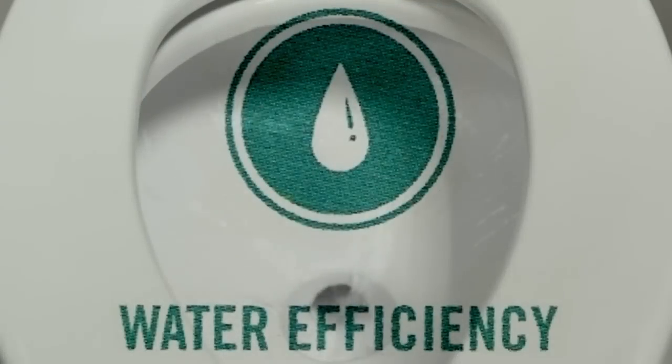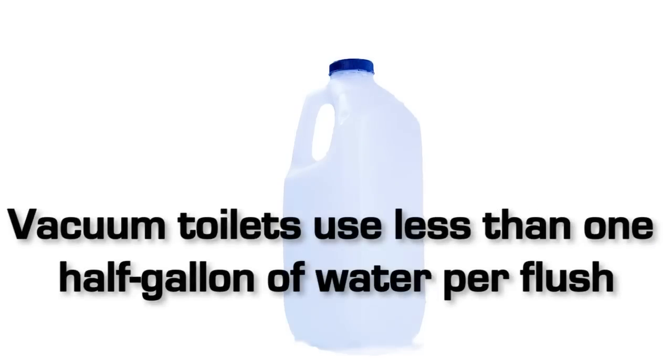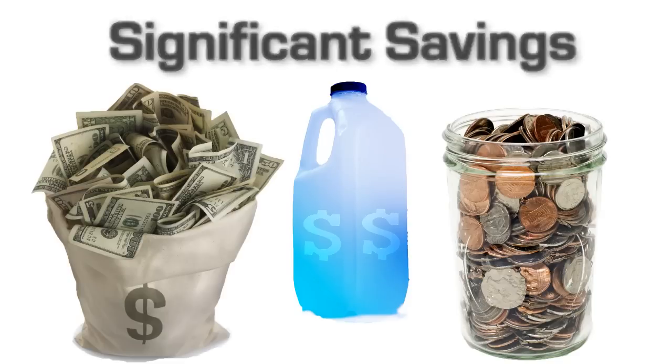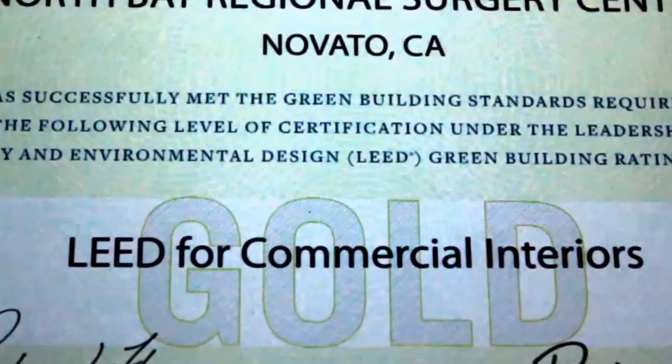Vacuum plumbing systems save water — a lot of water. Vacuum toilets use less than one half gallon of water per flush, which provides substantial savings in both water and sewage costs, while offering significant benefit to the environment and any project in which green design or construction is important.